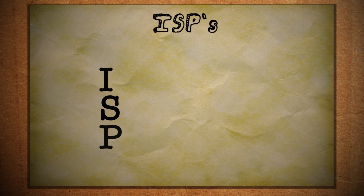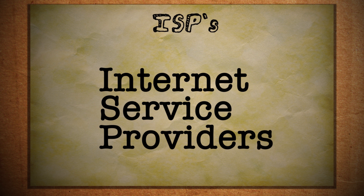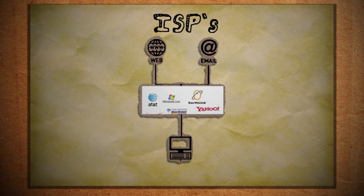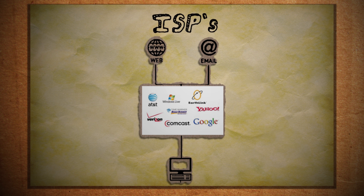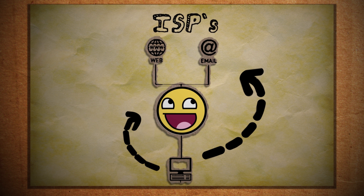But the biggest source of data leakage by far is your internet service provider. The fact that you're connected to the internet means that some company is providing you that connection as a service, which means that everything you do online goes through them first — so they can see everything and can do whatever they want with it.